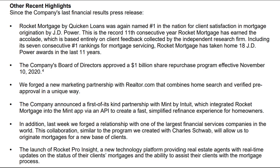One notable highlight is their customer retention. Rocket Mortgage was again named number one in the nation for client satisfaction in mortgage origination by J.D. Power & Associates, and this is the 11th consecutive year that Rocket Mortgage has gained that award.